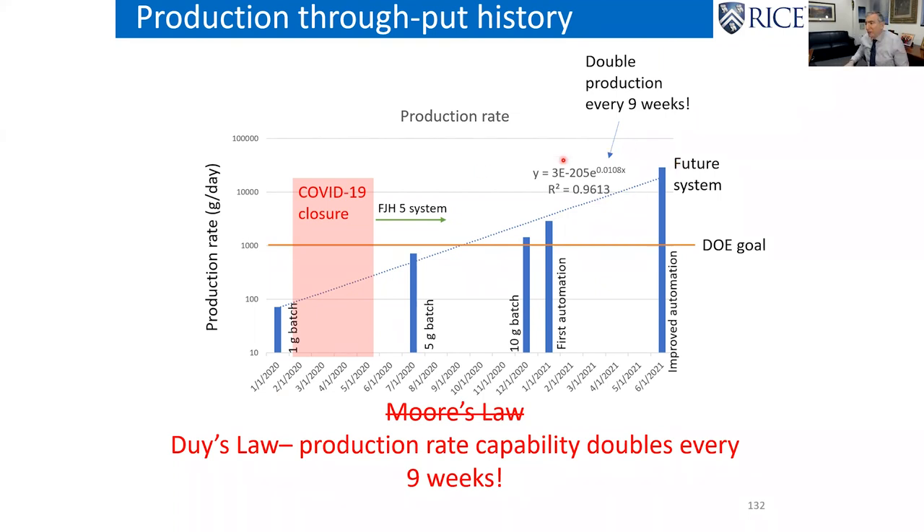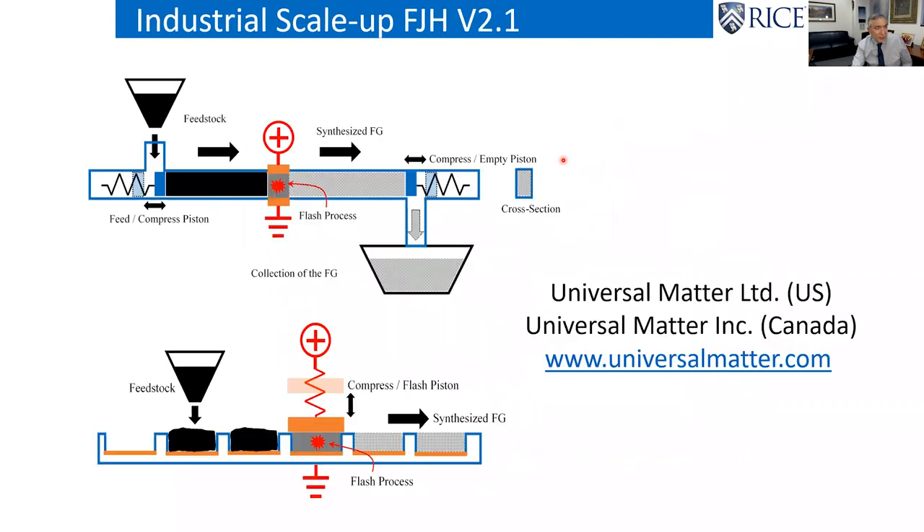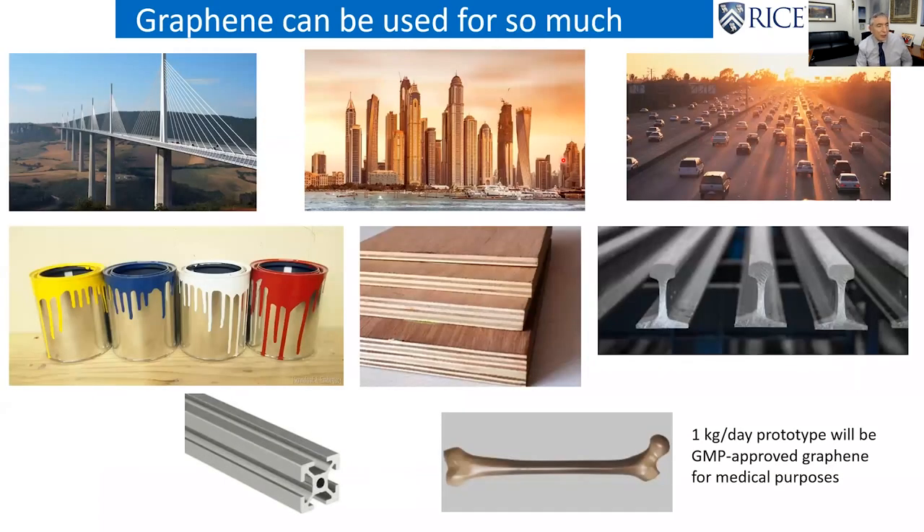We filed patents before we published, then built Universal Matter — with Universal Matter Limited in Canada and Universal Matter Inc in the US. You can see it all at universalmatter.com. The company is taking off like a rocket. We're going into concrete, asphalt — it's great for asphalt but could never come in at the right price point before, now it can — paints, wood composites, steel, aluminum, and even a GMP line for bone composites.